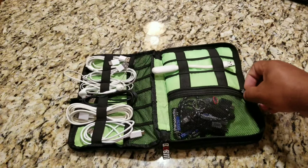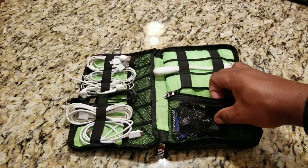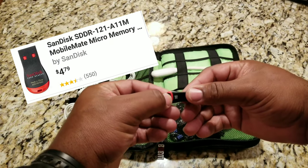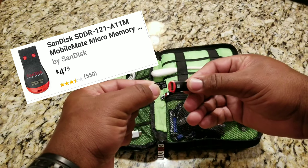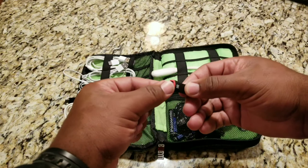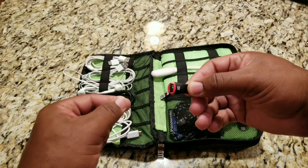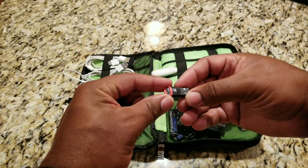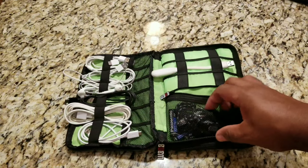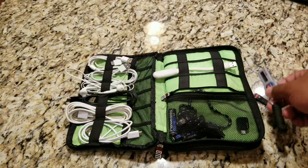Let me show you what's in this pouch. There are great zippers on this bag. I have a micro SD card reader here in high-vis green. I use this a lot with my GoPro and different cameras. This is made by SanDisk — it's a little micro SD reader and you can stick your micro SD cards right inside.